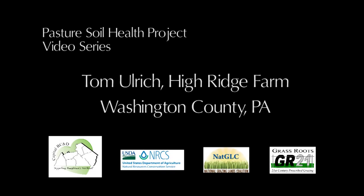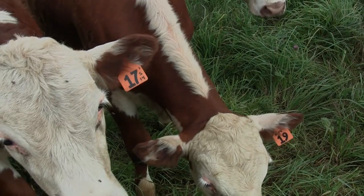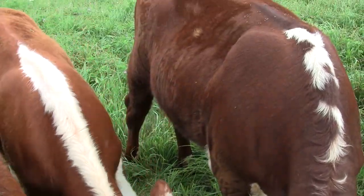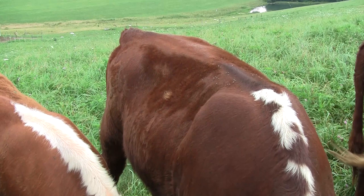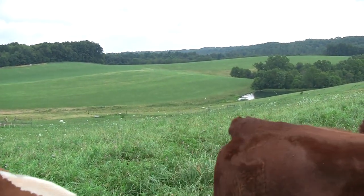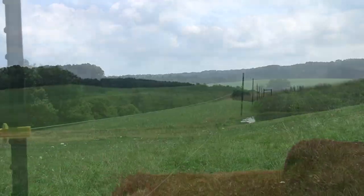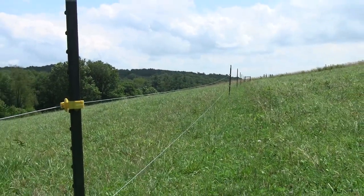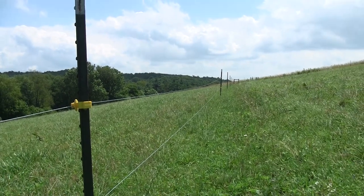This segment of the Pasture Soil Health Project video series will introduce the work of Tom Ulrich at High Ridge Farm in Washington County, Pennsylvania. Tom and his brother use most of the farm's 110 acres for hay, but 16.6 acres, including previously strip-mined land, are fenced into paddocks to graze approximately 20 to 25 Hereford steers.